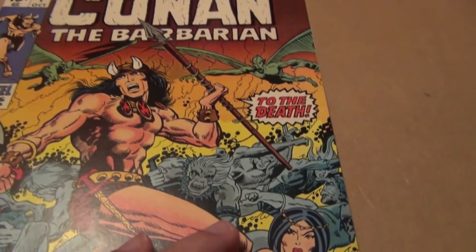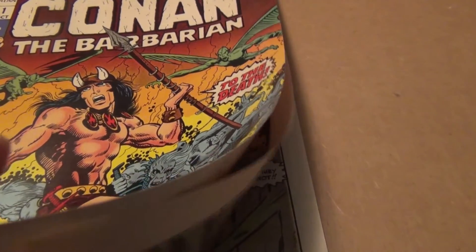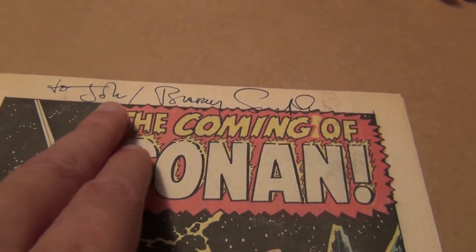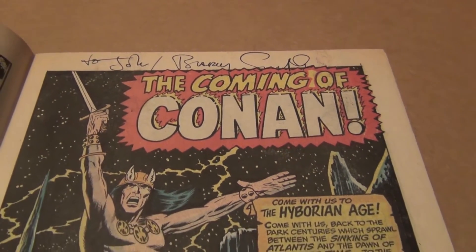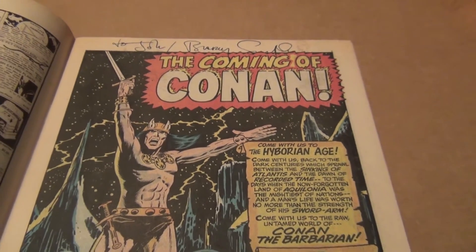That's a wall center, but that's not what makes this book rare. What makes it rare is the signature — to John Barry Smith. Look at that. Barry Smith, Barry Windsor Smith, does not sign anymore, so those that want his signature today are not going to get a chance for one of those.